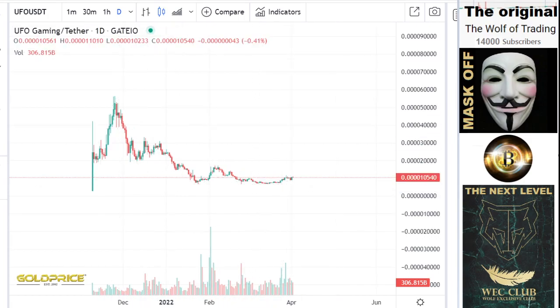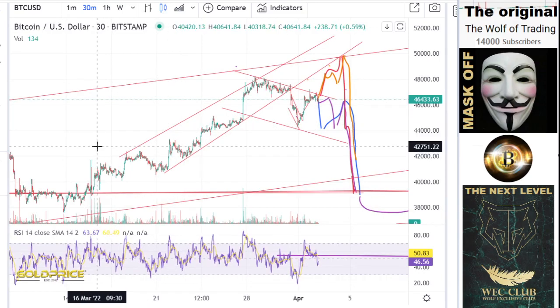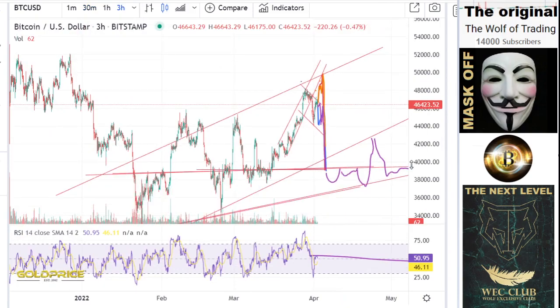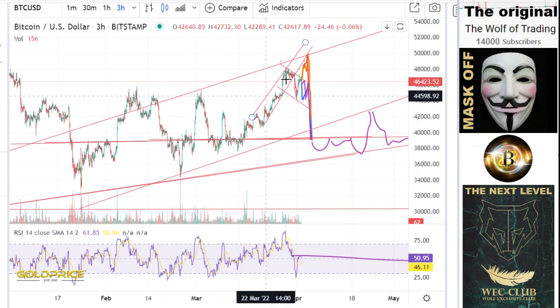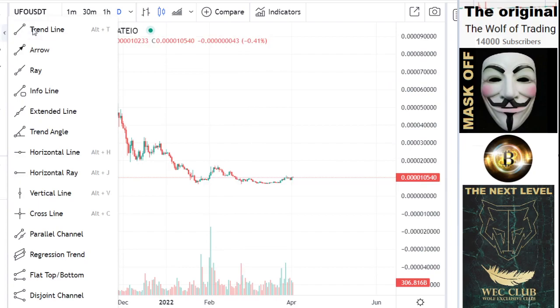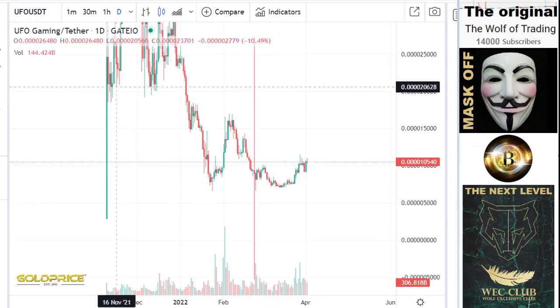Now we're staying here. Let's look at the Bitcoin chart. I will also make a short Bitcoin video, but I want to show you what we have here in general. The detail will come. From this point here, let's say the 23rd of February, we start here a new uptrend. The uptrend of UFU Gaming is this — you can see the uptrend here.